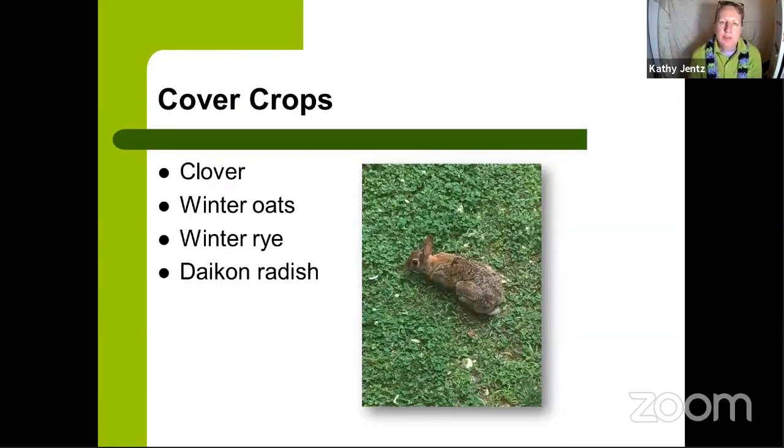Any edible bed you're not currently growing in should be covered with something, otherwise you're inviting weeds. When you pull summer crops and don't plant all beds with cool season crops, cover those beds with cover crop seeds. I like a mix of winter oats and winter rye. Clover is another option. Daikon radish is great for compacted clay soils — it sends down a huge root to break up clay, and you can cut it off at the top and plant into that bed in spring.